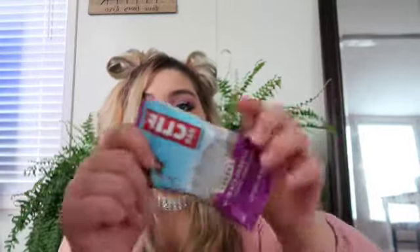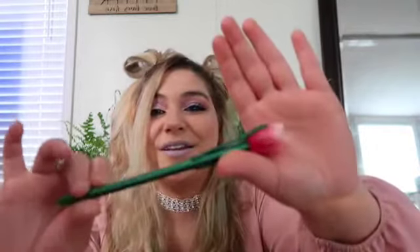I do have a Clif Bar in here just in case I'm out and my husband gets hungry or I get hungry. I have my little tulip pin — I think it's a tulip — and it goes with the mirror.